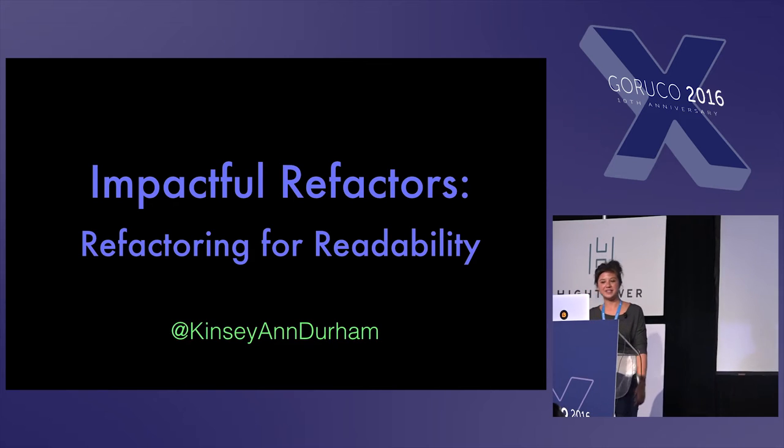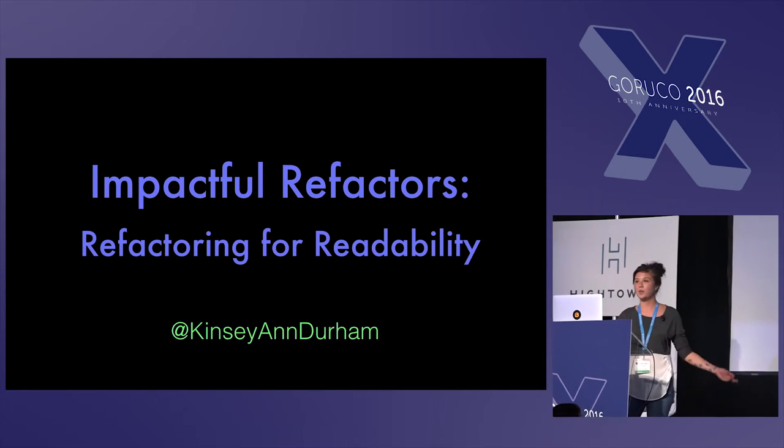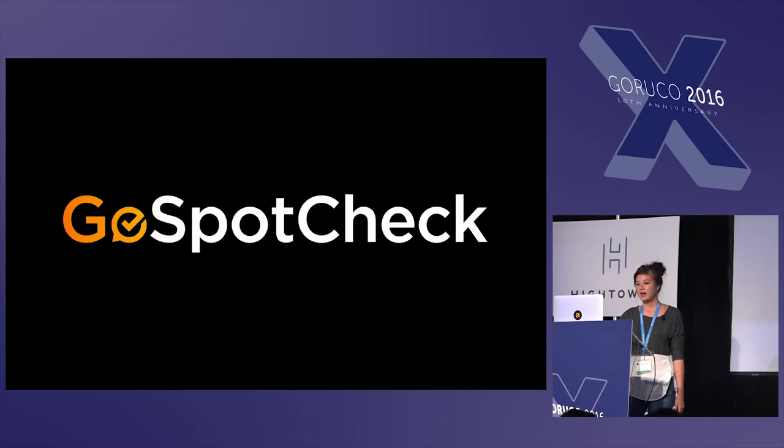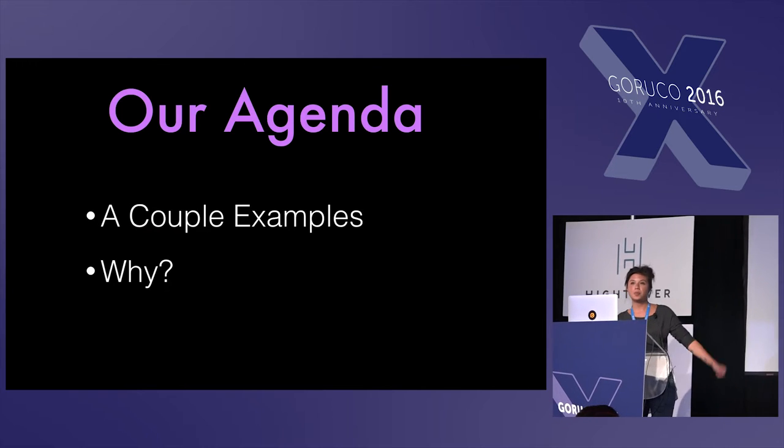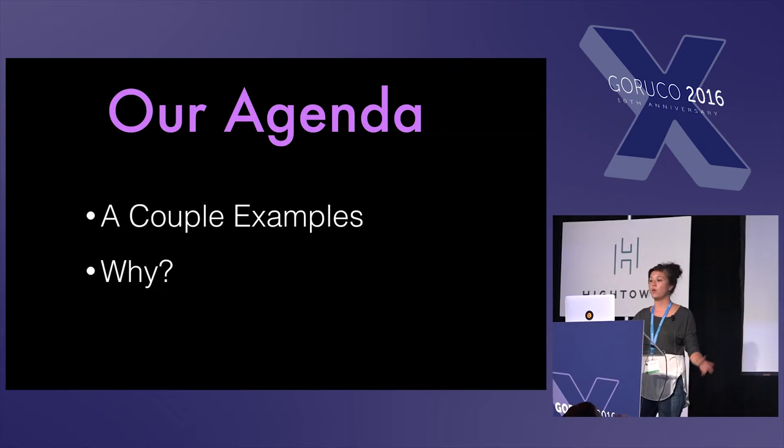I'm Kinsey Endurum, and today I'm going to be talking about impactful refactors. I'm a software engineer at GoSpotCheck in Denver, Colorado. Today, I'm going to go through a couple examples and get into the why.